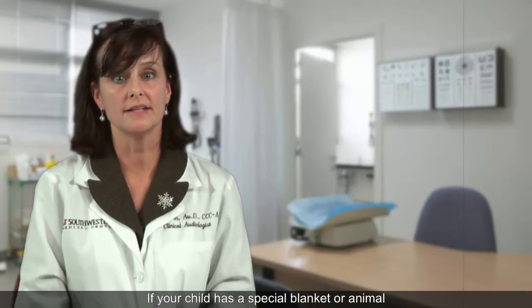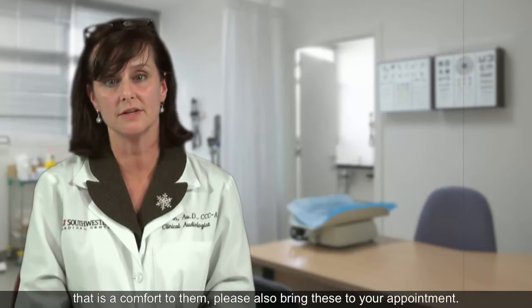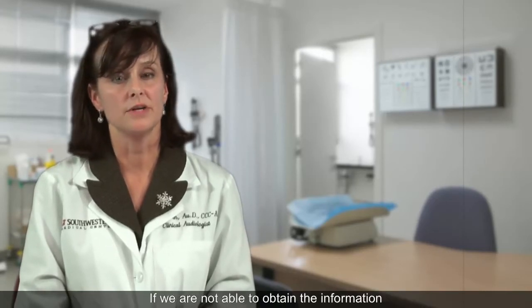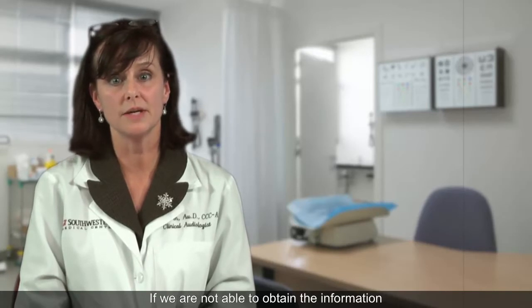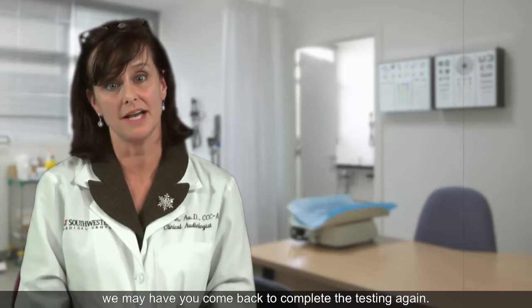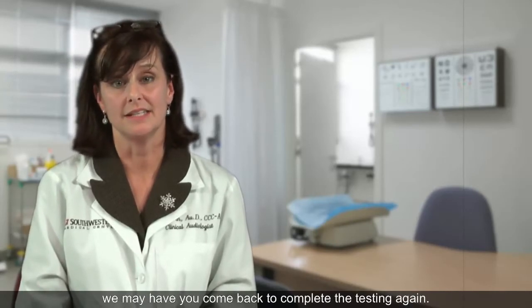If your child has a special blanket or animal that is a comfort to them, please also bring this to your appointment. If we are not able to obtain the information in the time allotted for the appointment, we may have you come back to complete the testing again.